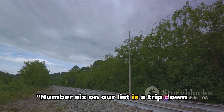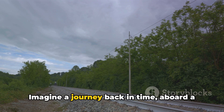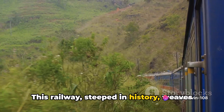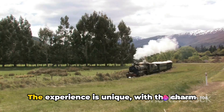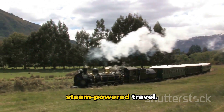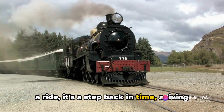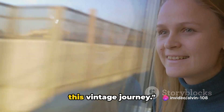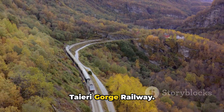Number 6 on our list is a trip down memory lane with the Glenbrook Vintage Railway. Imagine a journey back in time aboard a beautifully preserved steam train. This railway, steeped in history, weaves its way through the picturesque countryside of Glenbrook. The experience is unique, with the charm of the old world and the thrill of steam-powered travel. The Glenbrook Vintage Railway is not just a ride — it's a step back in time, a living piece of history.